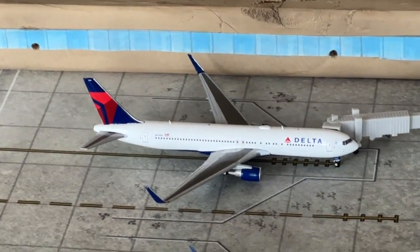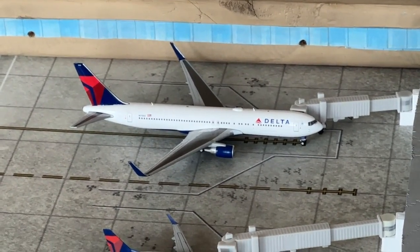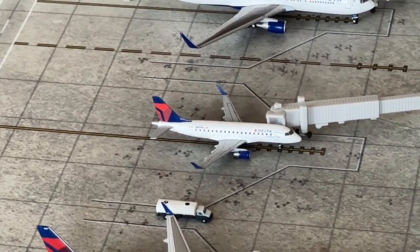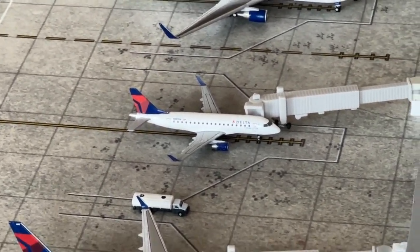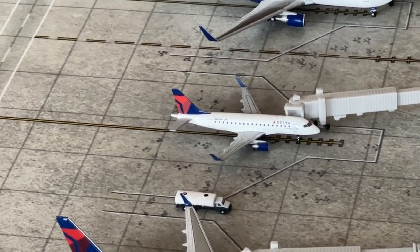The Delta Airlines 767-300ER is coming in from Atlanta and heading over to San Francisco. The Embraer E170 is filling in for the SkyWest 175 — just because it's a meme — making a service coming in from Toronto and heading over to Columbus.